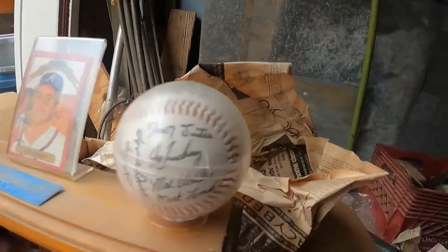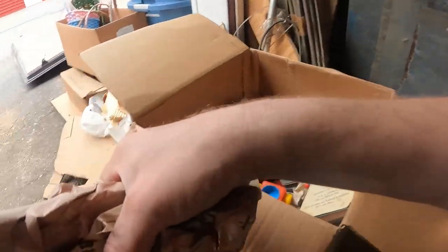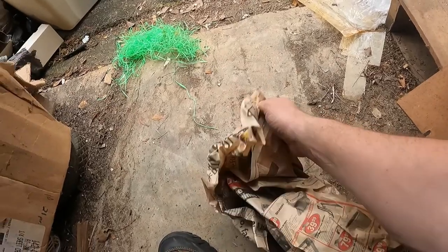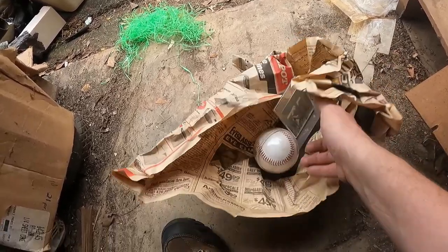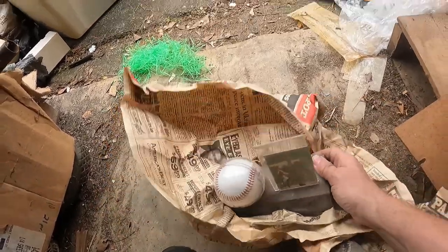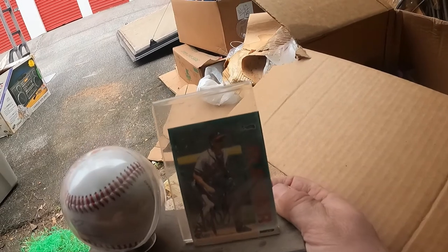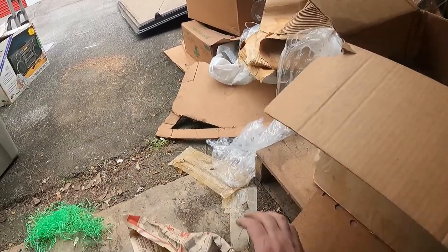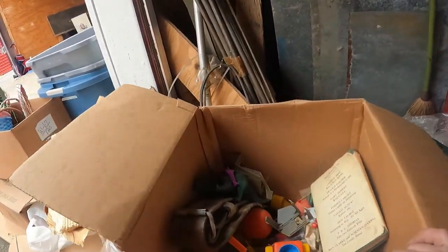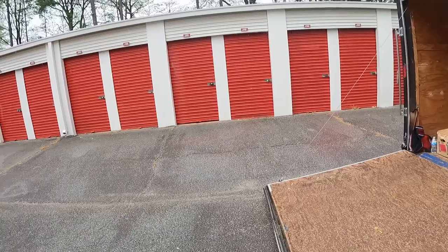It's a Braves team-signed ball right here. There's more stuff wrapped down here — I don't know if it's more raisins. Nope, this feels like another ball. It's a Jeff Blauser autographed ball and autographed card for the Braves. This is back in the early '90s when I was a little kid — he was the shortstop for the Braves when they went on their first run, several trips to the World Series. Only won one — should have won more, but that's a whole other story.